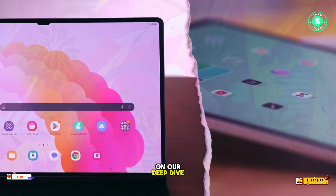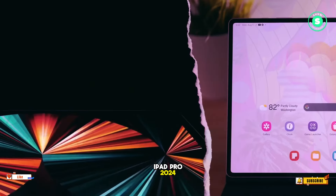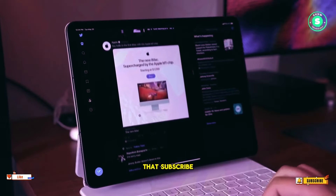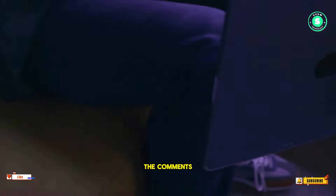And that's a wrap on our deep dive into the elusive launch of the 11-inch iPad Pro 2024. We hope you enjoyed this journey as much as we did. Don't forget to hit that subscribe button for more tech insights and join our community by sharing your thoughts in the comments section.